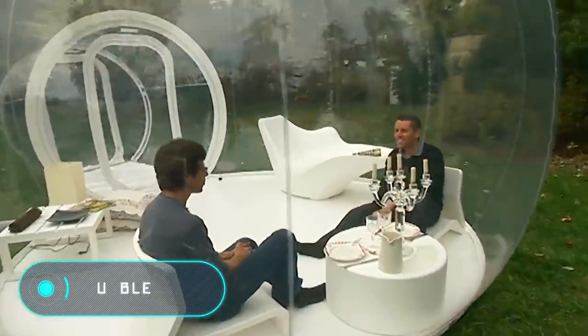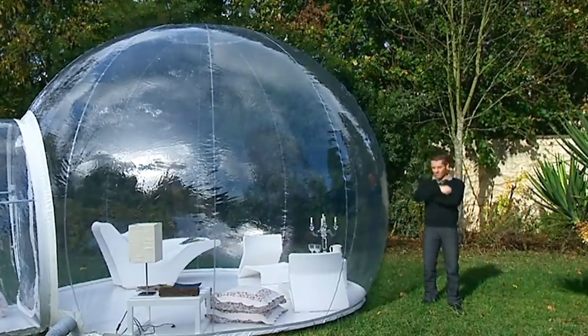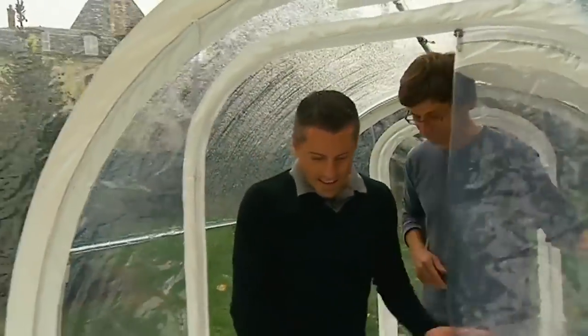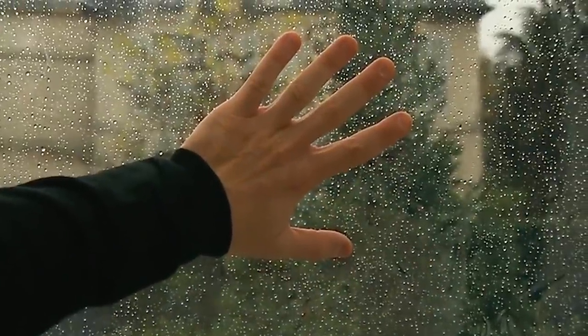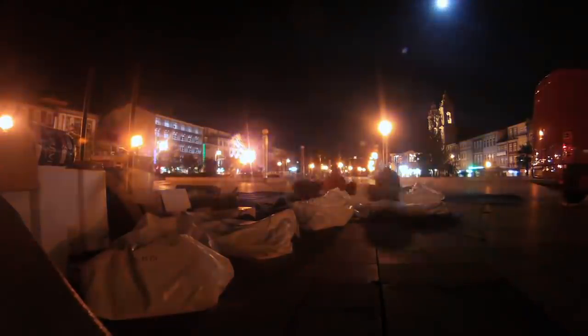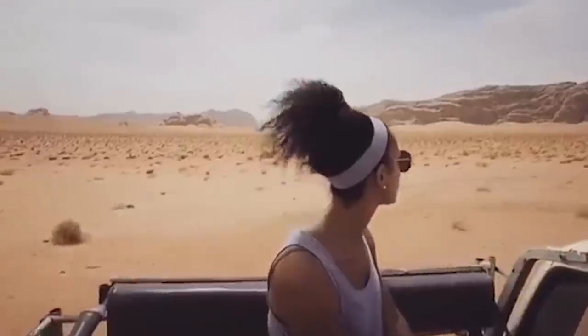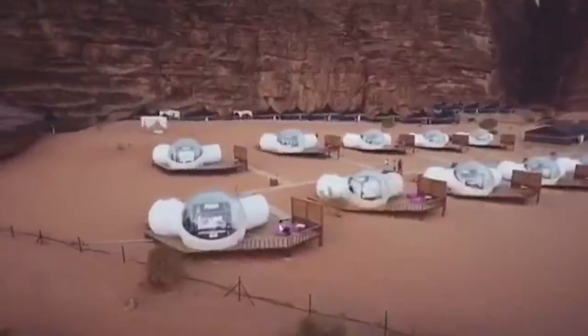Bubble Tent. You can immediately see why we added this tent to our list. The invention of the French brand Bubble Tree has a unique look unlike anything you've seen before. The manufacturer offers several models differing in size and transparency, but all of them have the same shape and look like a bubble — hence its name. The installation is simple and doesn't take much time, mainly because the tent is inflated with a pump.